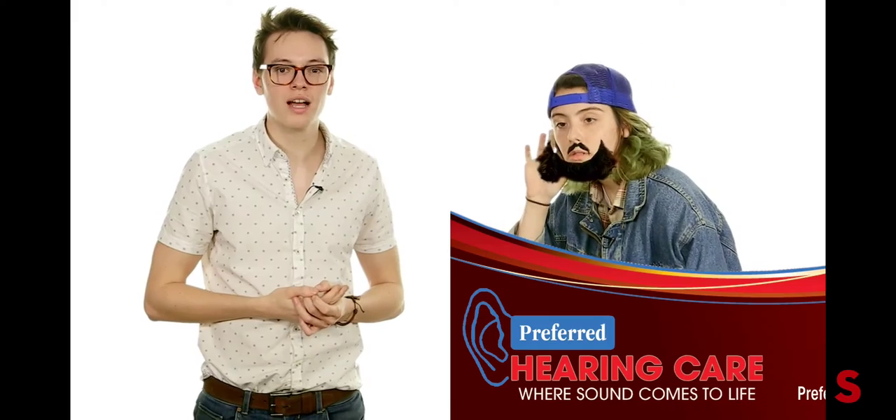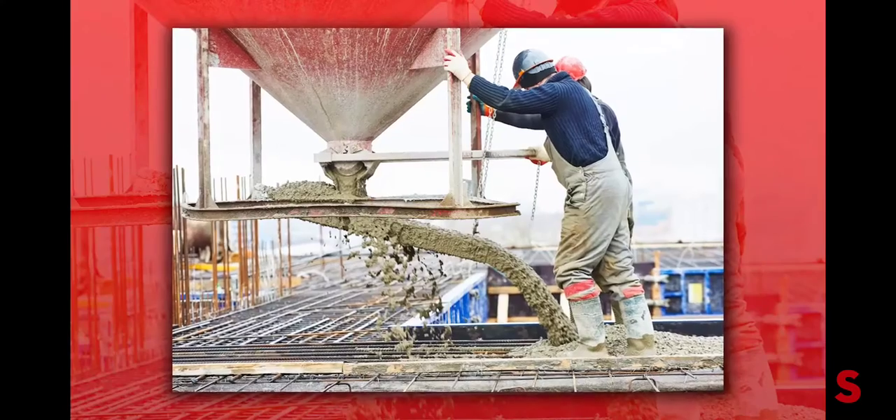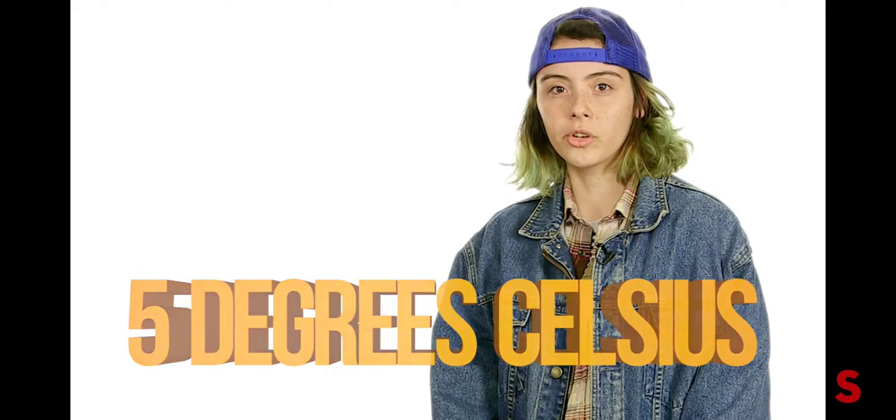How many trees does the 3D printer cut down? Well, trees are a concept of the past, Mike. Concrete is a 3D printer's best friend, and in order for the concrete mixture to set correctly, the temperature has to be above 5 degrees Celsius. So you're telling me, big burly catcalling construction workers could essentially be replaced by nerds who are good at puzzles?